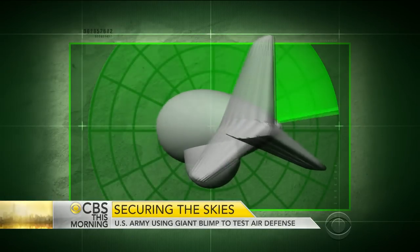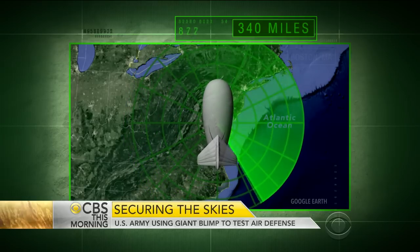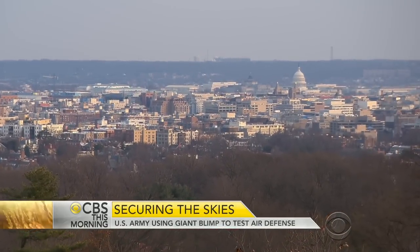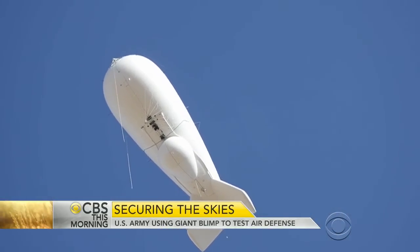The state-of-the-art radar housed in that bubble underneath has a range of 340 miles, from Boston all the way to North Carolina. "We are in the national capital region, the geopolitical center of power for the United States. We have to protect it."